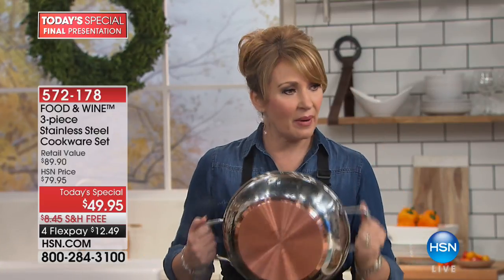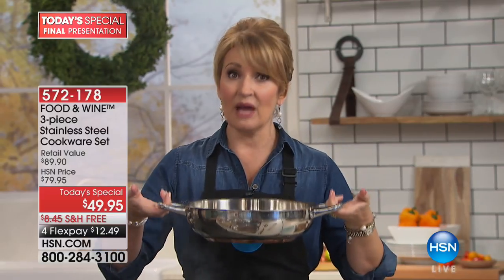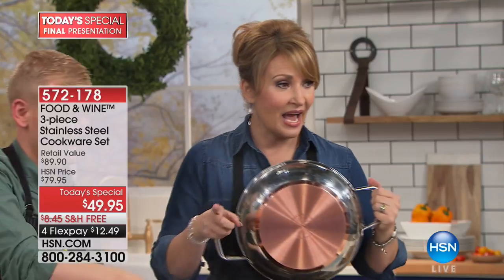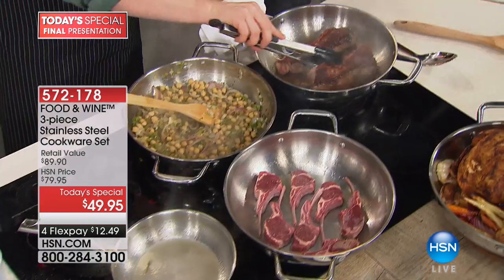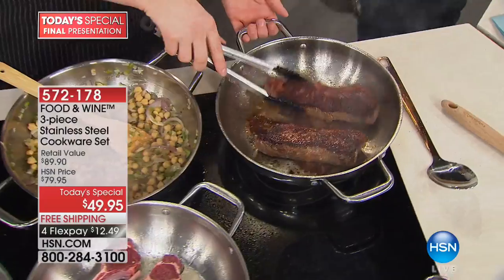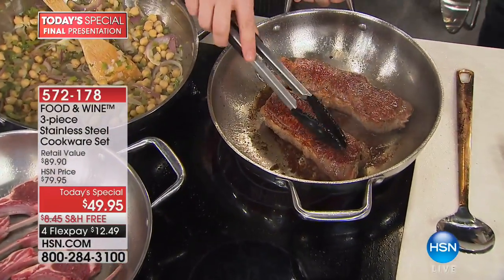For the very first time, this was developed and tested in the Food & Wine test kitchen. One of the top criteria: they knew they wanted stainless steel, and they knew they wanted copper bottoms. Why? Because copper is the absolute best heat conductor when you're cooking — bar none, it is the best. You can see that beautiful copper bottom, which elevates this to a whole different place. If you've ever priced one pot with a copper bottom, I'm positive that pot costs more than $49.95.